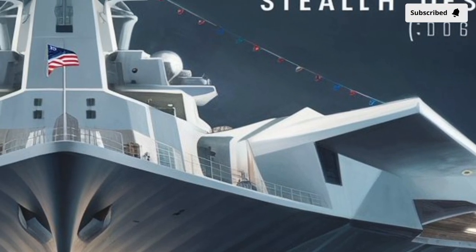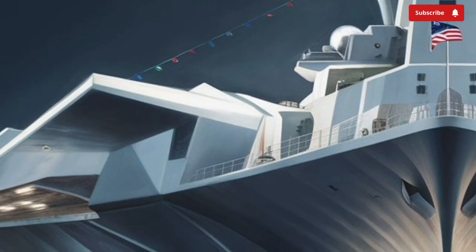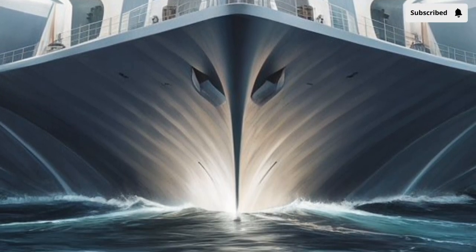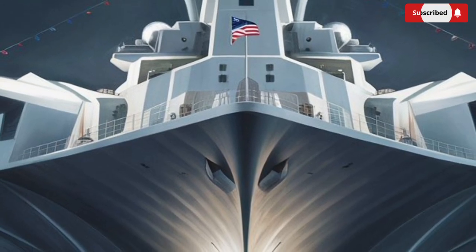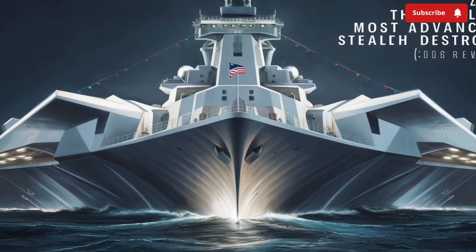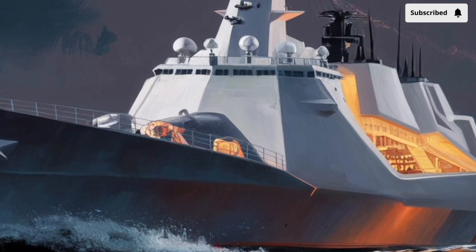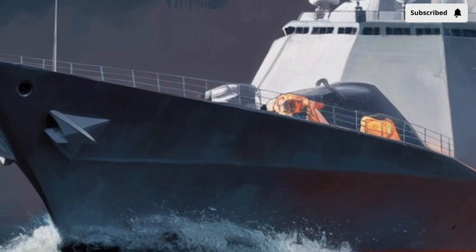The ship's propulsion system consists of two Rolls-Royce MT-30 gas turbines and two Rolls-Royce RR-4500 turbines working together to generate both propulsion and onboard power. The IPS drives two advanced induction motors that provide quiet and efficient thrust. This design makes the Zumwalt not only powerful but also remarkably stealthy underwater — traditional destroyers have significant acoustic signatures, but the Zumwalt's electric drive makes it difficult to detect using sonar, giving it a distinct advantage in anti-submarine operations.